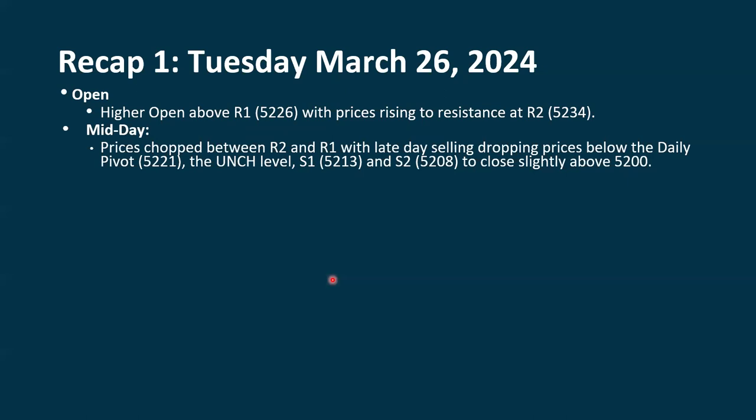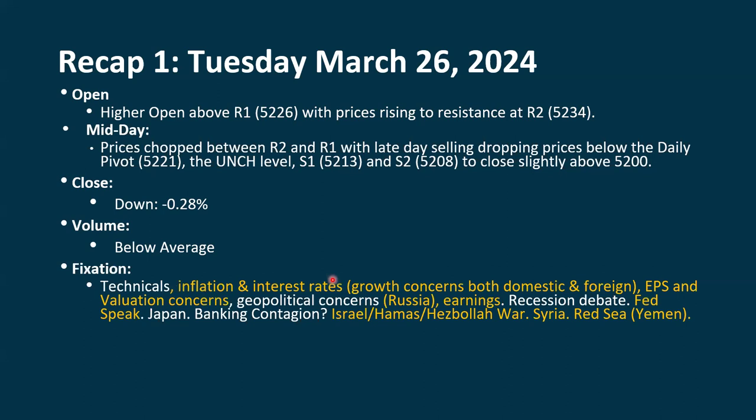We closed slightly above 5,200, so we're still above that level. We'll have to see if that ends up being some kind of an important level. It's not really important from a technical standpoint, but it is from a psychological standpoint. Financial media loves to point out when we're above or below a certain level, and then it can become an important technical level as time goes by. But really, it's just a round number. We were down 0.28% on below-average volume. We're seeing that dropping off. We are still positive with our technicals, but we're seeing some weakness kind of drift in.